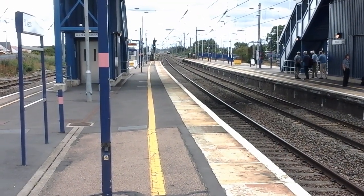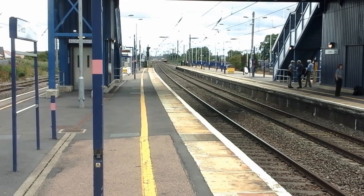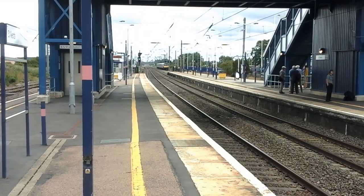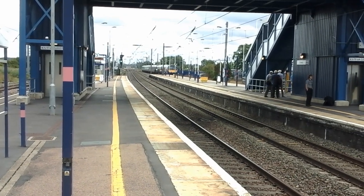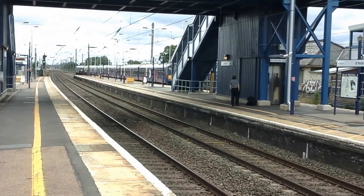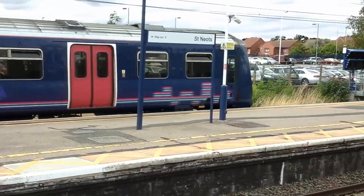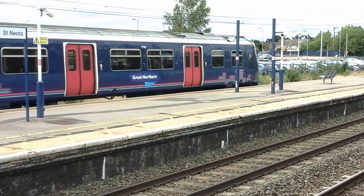And in the distance, this slightly delayed 1515 Govia Great Northern service to Peterborough. This train is formed of eight coaches calling at Huntingdon and Peterborough — it's a coupled-up pair of 321s. 321 419 at the front.